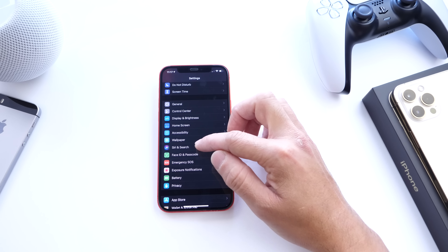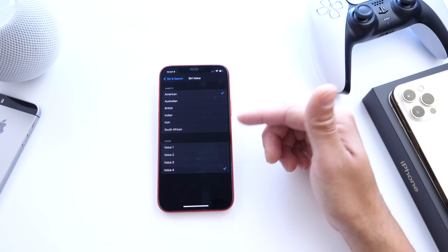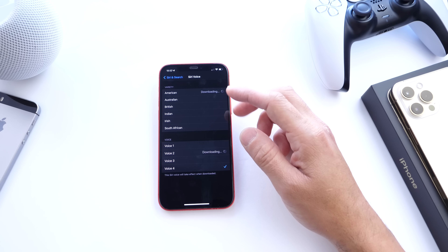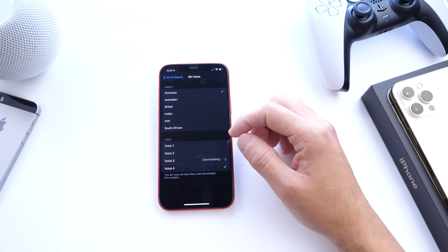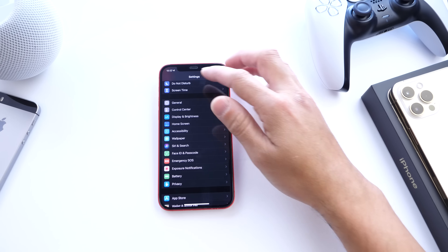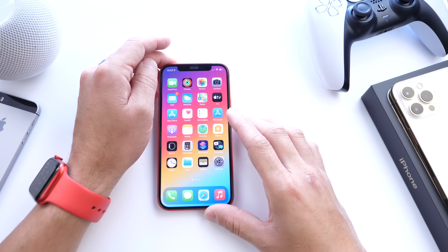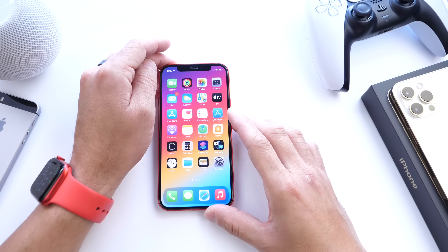There are also new Siri voices. In the US, instead of just male and female, you now have four different voices to choose from. When you first update, Siri won't default to a gendered voice — you'll be prompted to choose which voice you'd like to use.